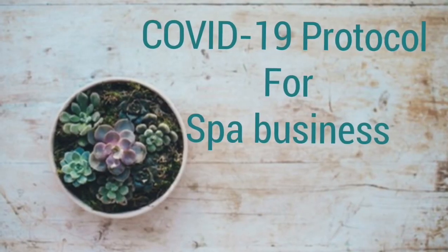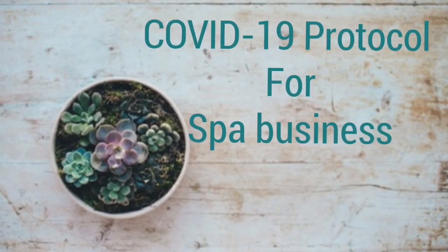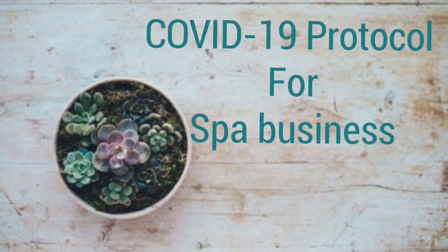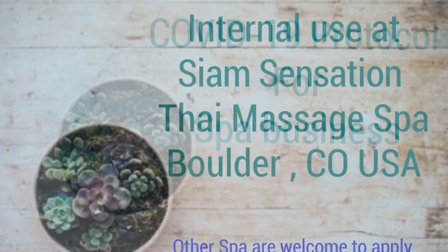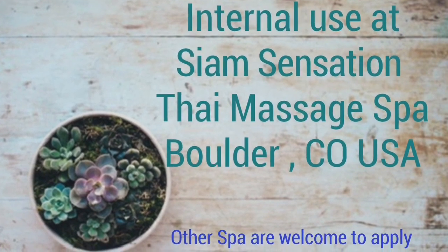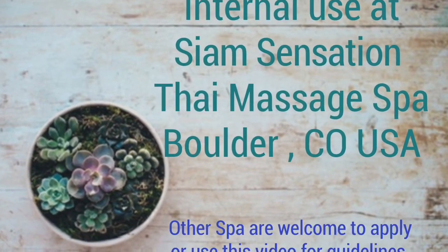I want to show you the COVID-19 protocol for the spa business that we use at Siam Sensation Thai Massage Spa in Boulder, Colorado. And if other spas want to use this as a guideline, you are welcome to use this one.